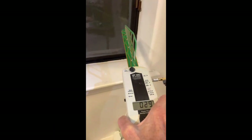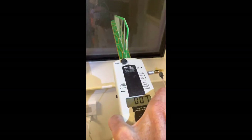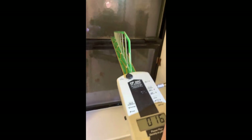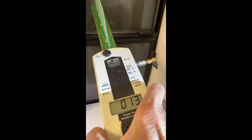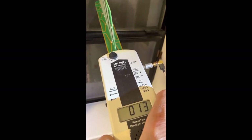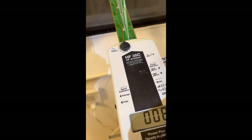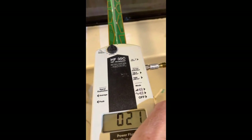In the second part of this video, we've put a Safe Living Technologies signal protect clear film over the window, and we see that the signal levels have reduced to about 15, which would be 150 microwatts per meter squared — a reduction of a factor of about 30.